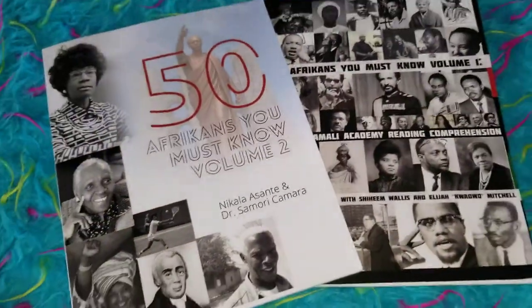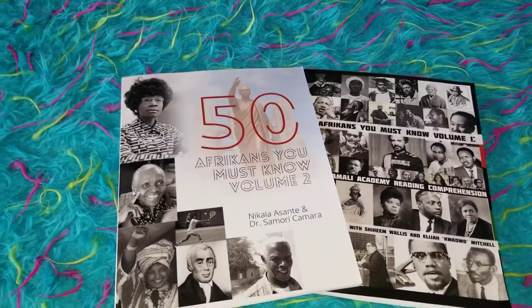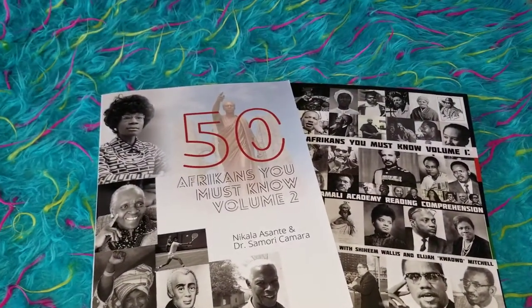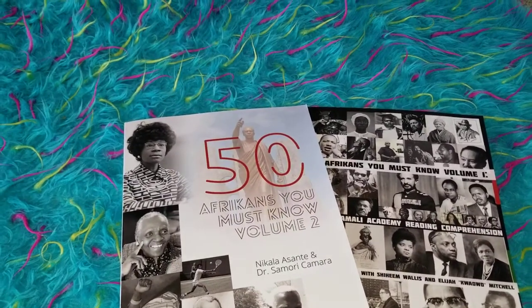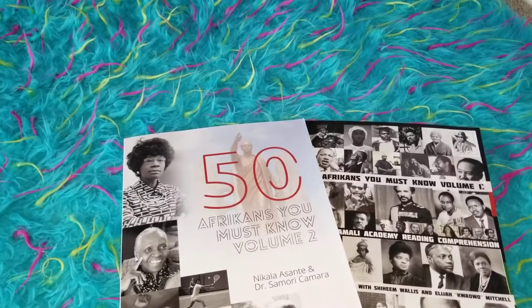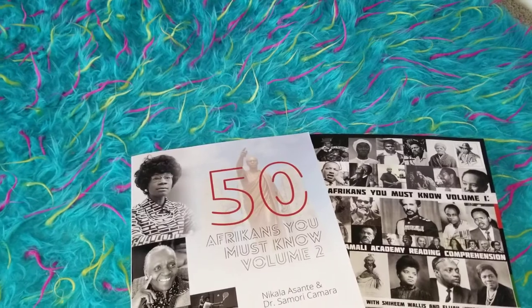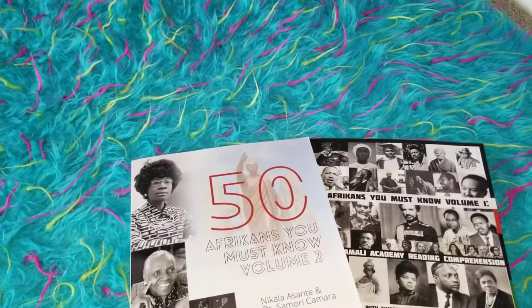So hopefully you enjoyed this review. Again, you can use this in so many ways for your language arts. I have been using this since my son was in third grade. If your child is in first or second grade, you may want to read it to them and help them find the answer, or utilize this by doing it with them.